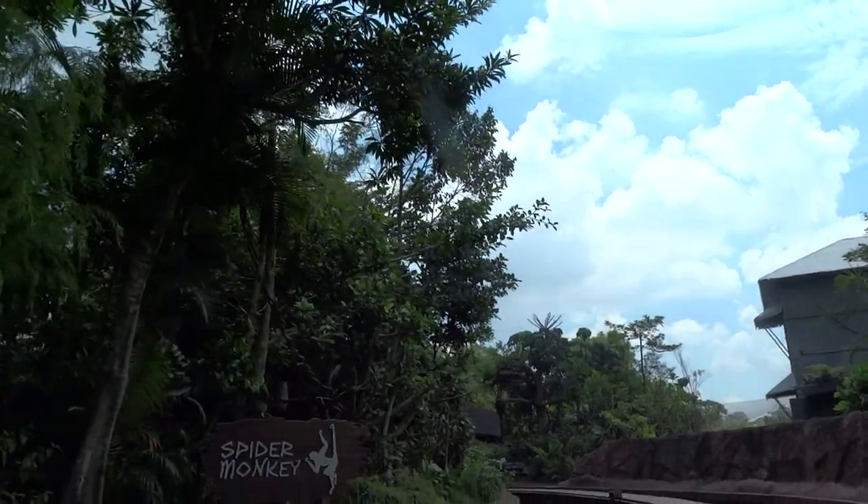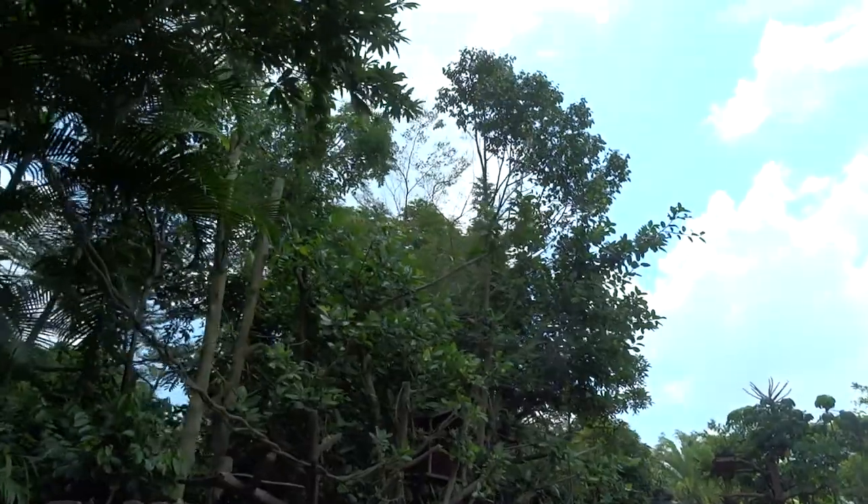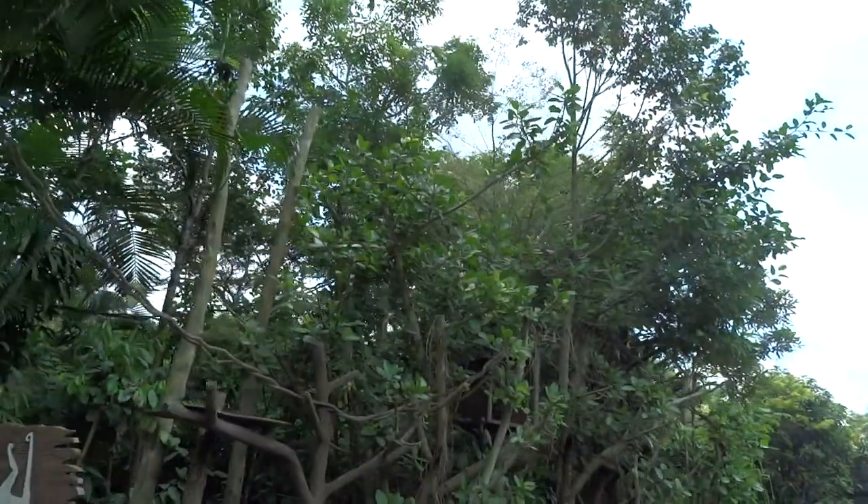Greetings, explorers. Welcome to the Amazon River Quest. Hold on to your hats — this is going to be an amazing ride.